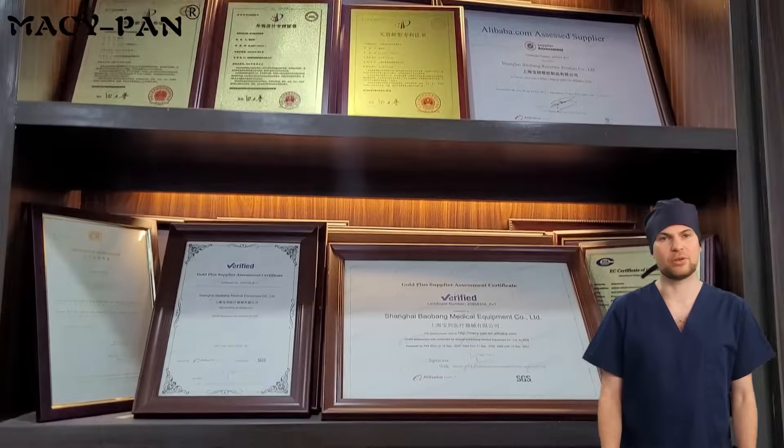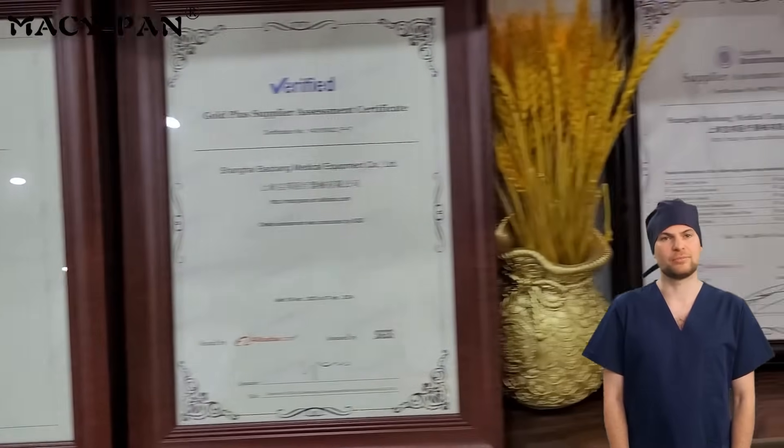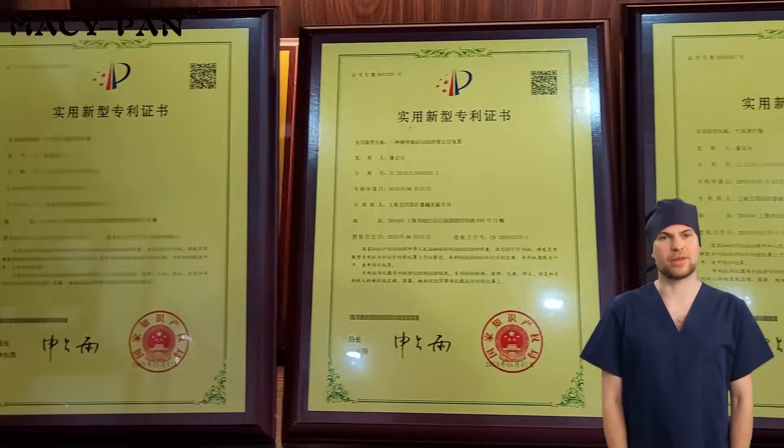Each hyperbaric chamber undergoes strict quality testing and meets international medical device certification to ensure safety, stability, and durability. We are not only a manufacturer, but also a leader in global health management solutions.